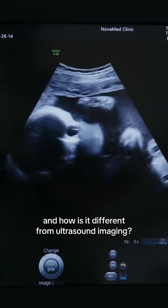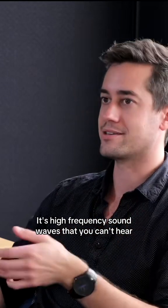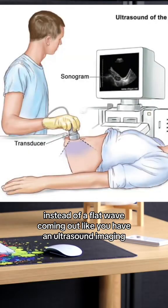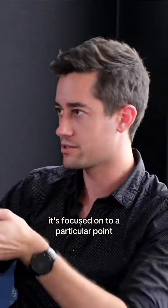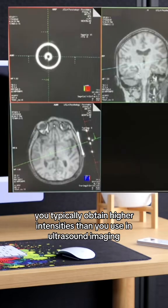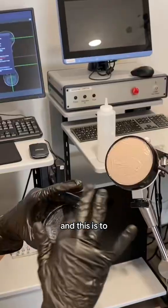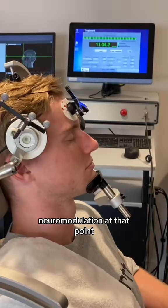How does focused ultrasound work and how is it different from ultrasound imaging? It's high frequency sound waves that you can't hear. Instead of a flat wave coming out like you have in ultrasound imaging, it's focused onto a particular point. At this focal point, you will typically obtain higher intensities than you use in ultrasound imaging, and this is to confidently generate neuromodulation at that point.